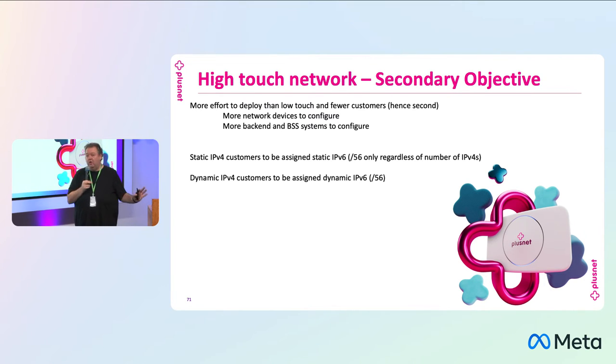Our second objective is that we're not going to ignore our high touch network — we want to do it on there as well. It's a bit more complicated, there are more boxes to configure, and there are fewer customers so we get less bang for the buck, but we're still going to try. We've got to configure some backend systems as well for v6 to work there. We've got several thousand static IP customers, and we intend to give them a static v6 to go along with their static v4. That needs provisioning into backend systems. Those on dynamic will get a dynamic v6 same as on our low touch network. It'll take a bit longer, but hopefully we'll get it into trial sometime next year.